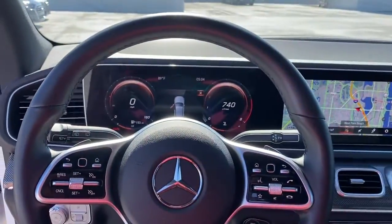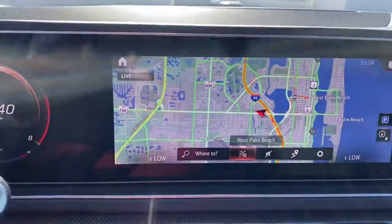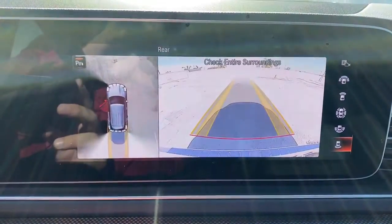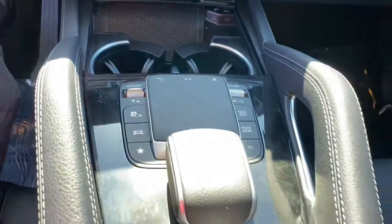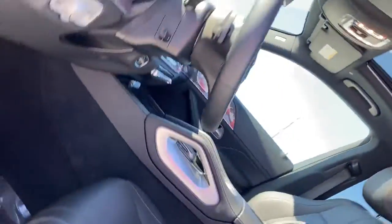The following are some of this vehicle's highlighted options: navigation system, sun/moonroof, keyless entry, power liftgate, power passenger seat, fog lamps, electronic stability control, aluminum wheels, dual-zone AC, and power driver seat.